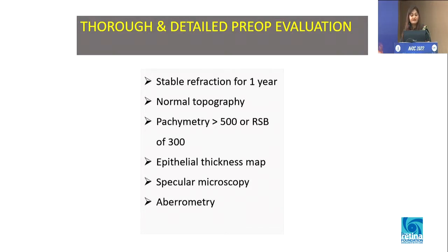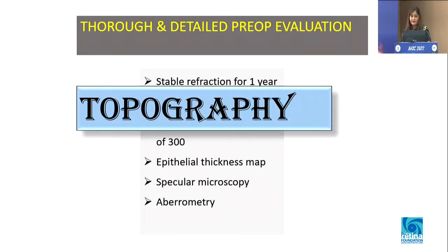We do require a stable refraction for one year, normal topography, pachymetry more than 500 microns or residual stromal bed of 300, epithelial thickness maps, specular microscopy, aberrometry — and all of these are going to be discussed by different consultants here. What I am going to talk about is topography.